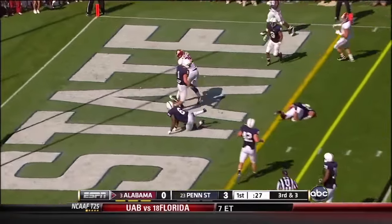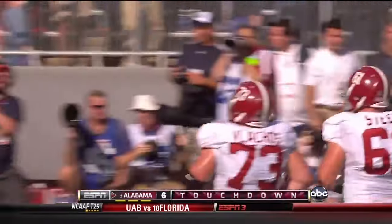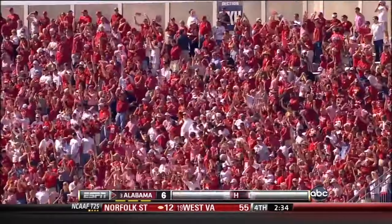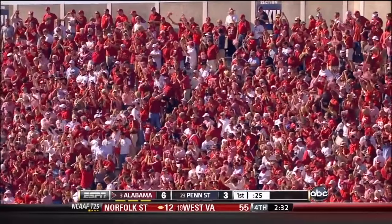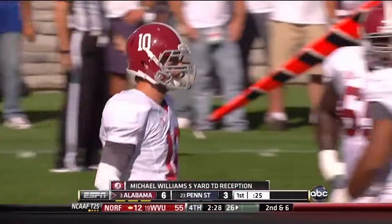Fires to the end zone — touchdown, Alabama! Michael Williams the tight end. McCarron — a good-looking drive for him; threw some strikes including that one to his tight end for the touchdown.